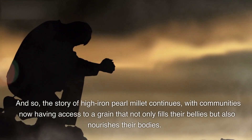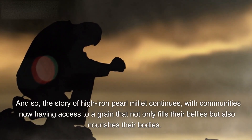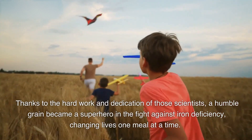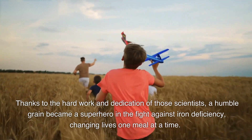And so, the story of high-iron pearl millet continues, with communities now having access to a grain that not only fills their bellies but also nourishes their bodies. Thanks to the hard work and dedication of those scientists, a humble grain became a superhero in the fight against iron deficiency, changing lives one meal at a time.